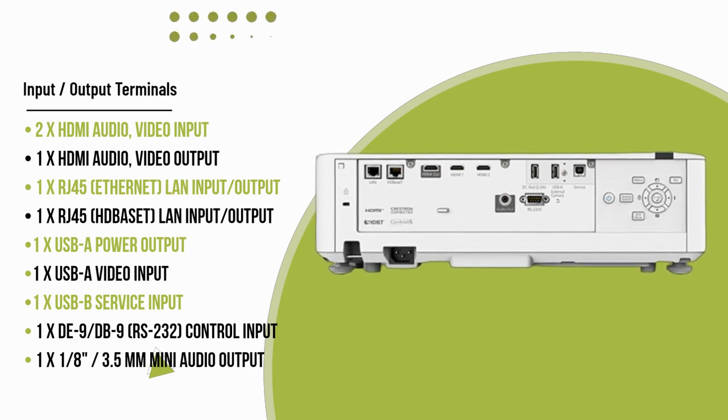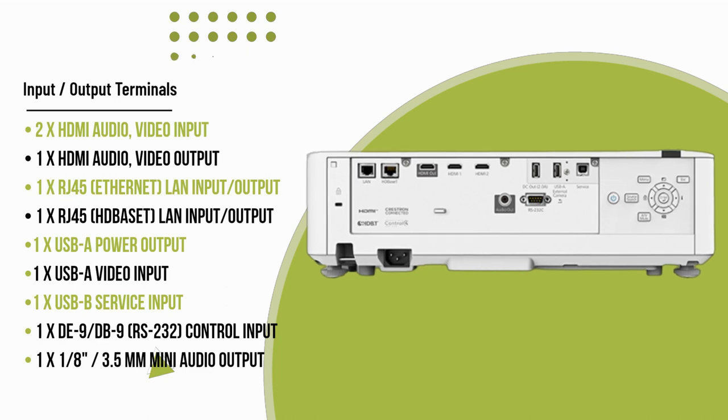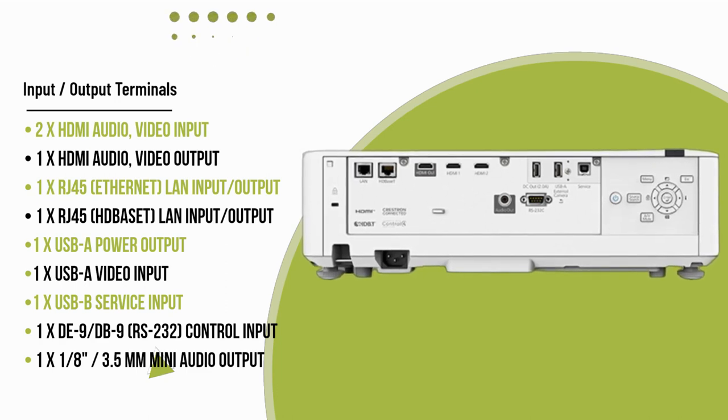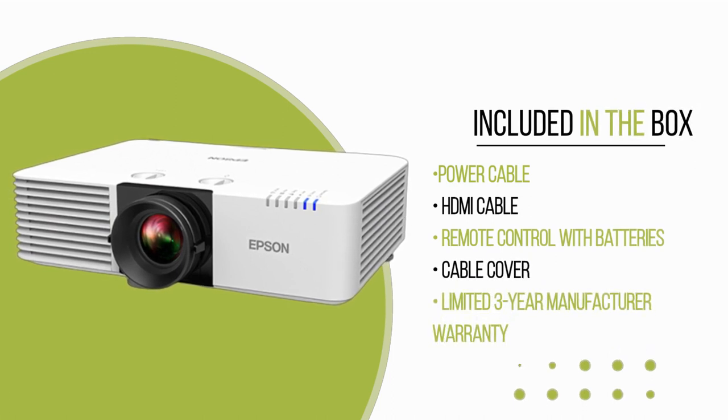With best-in-class color brightness, WUXGA resolution with 4K enhancement, and versatile aspect ratio options, the PowerLight L570U offers exceptional image quality and adaptability.